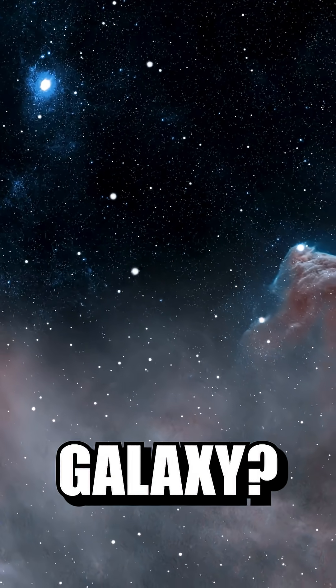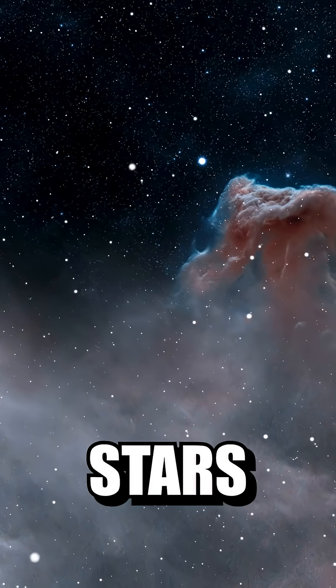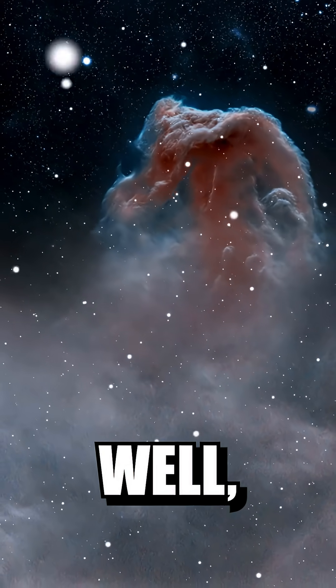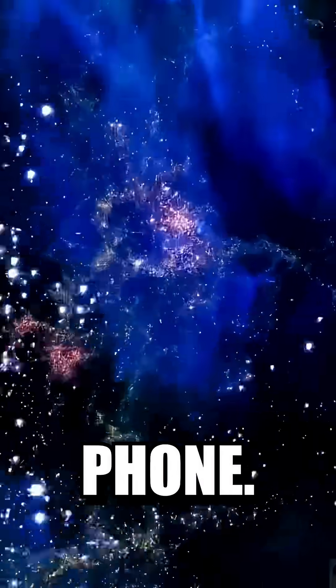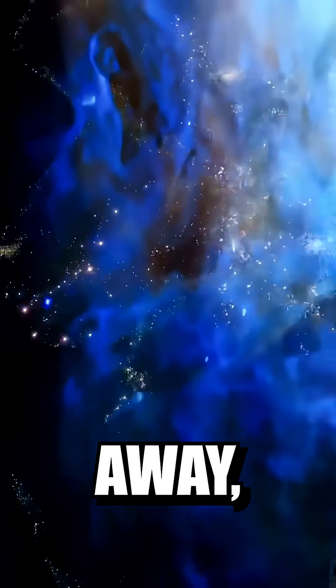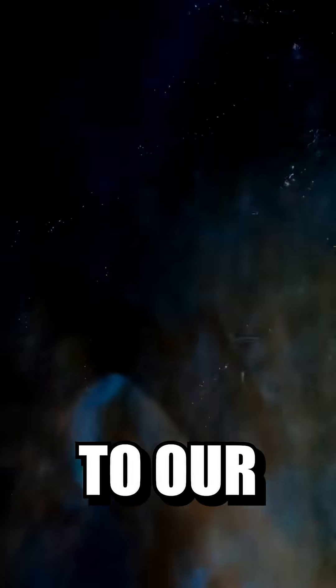Ever seen a stunning photo of a galaxy, all bright blues, deep purples, and glowing stars, and thought, wow, space looks incredible? Well, it does, but not quite like that. Here's the truth: we can't just snap a picture of a galaxy like we would with a phone. Galaxies are millions of light years away, and the light they give off often isn't even visible to our eyes.